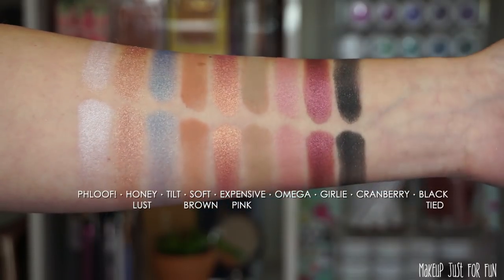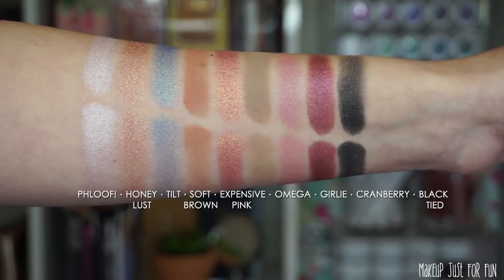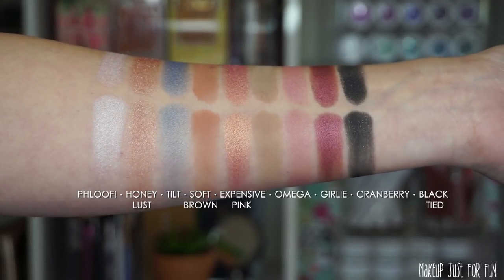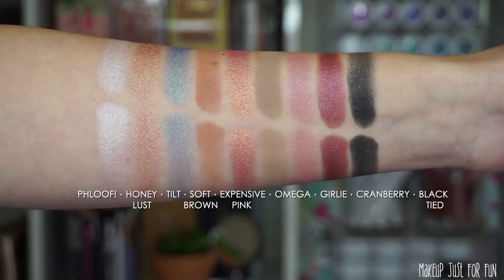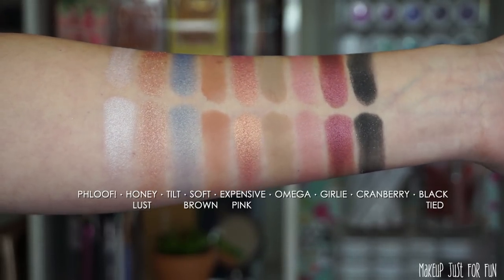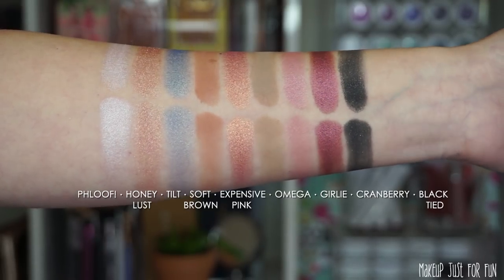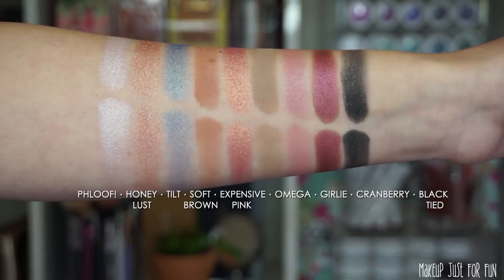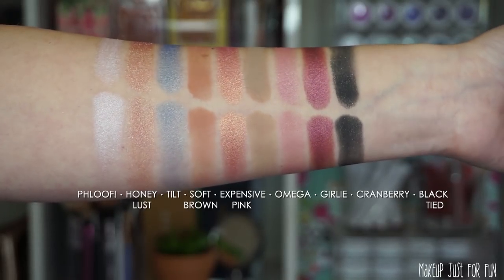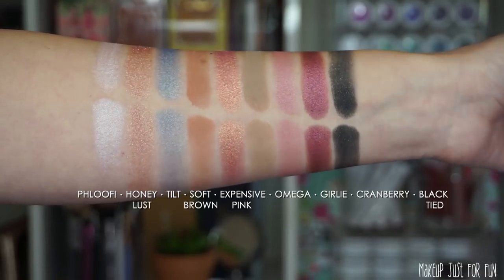Once again, no new shades in here. Eight out of the nine shadows are currently available as singles on the MAC website. The shade Honey Lust isn't available for sale as a single as of today — I actually do own Honey Lust in another palette, the Warm Neutrals large palette, so I know this isn't a new shade. It was also available as a single eyeshadow in the past, so this is a re-promote.